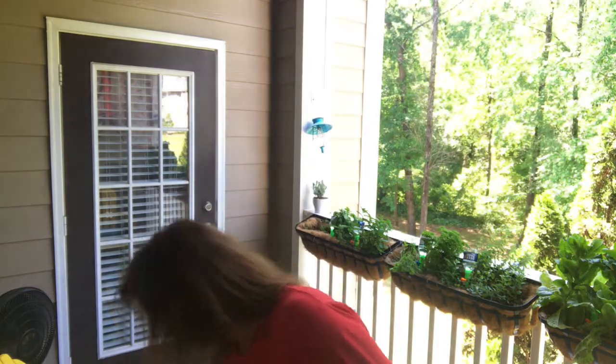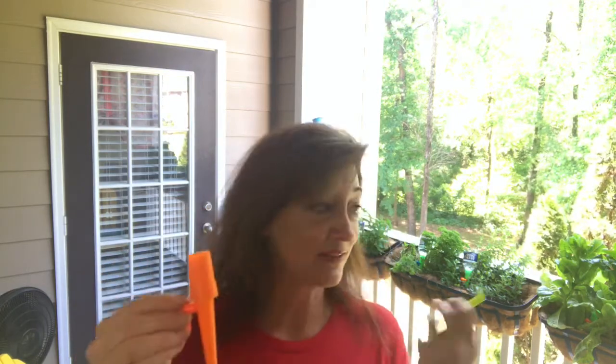I wanted to show you — these little containers are kind of small, so I found this cute little thing on Amazon, it's a waterer. You put a regular 16-ounce or even 8-ounce water bottle in it, cut the end out, put it in the ground, and it slowly waters the plants. So if I forget to water them, it's taken care of for a little bit.